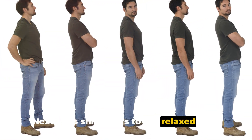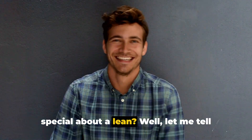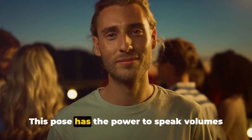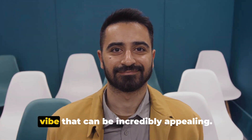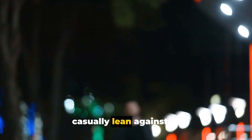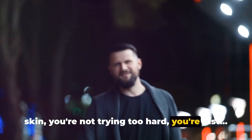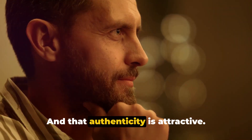Next, let's shift gears to the relaxed lean. You might be wondering what's so special about a lean — well, it's not just any lean, it's the relaxed lean. This pose has the power to speak volumes about your character. It subtly communicates a laid-back, cool vibe that can be incredibly appealing. Picture this: you're at a social gathering, you spot a wall or a bar, and you casually lean against it. This simple act can make a world of difference. It shows you're comfortable in your own skin, you're not trying too hard — you're just, well, you. And that authenticity is attractive.